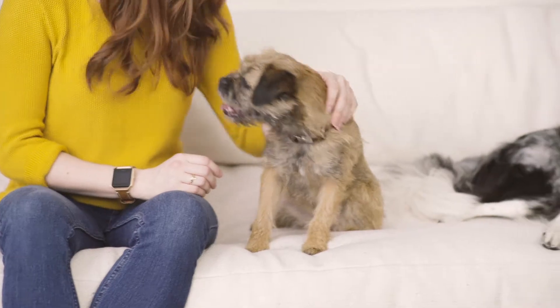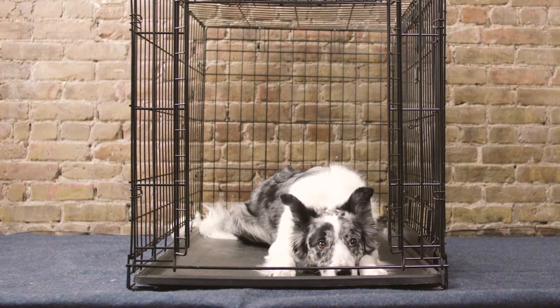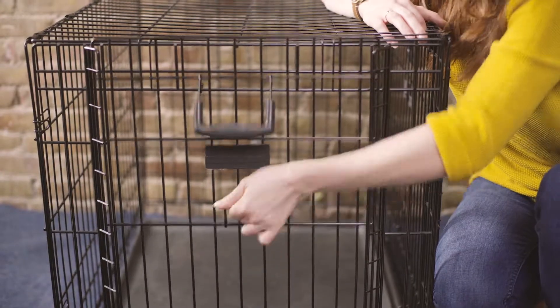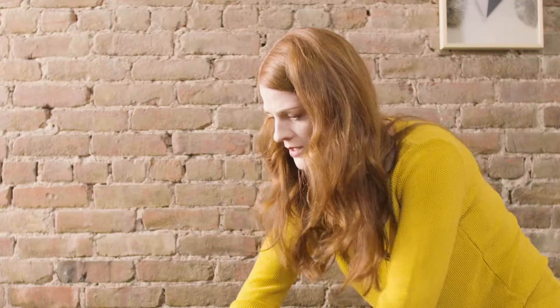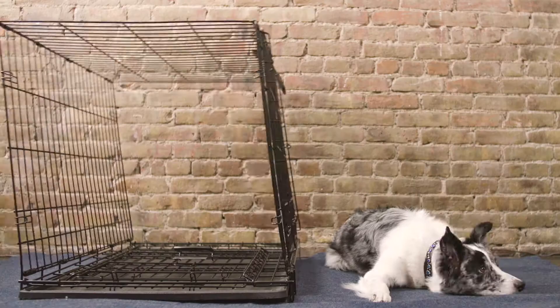From food to collars, we buy our pets the very best. So why do we continue to put them in this? Standard dog crates are ugly, hard to use, impossible to store and transport, and worst of all, they can be unsafe.